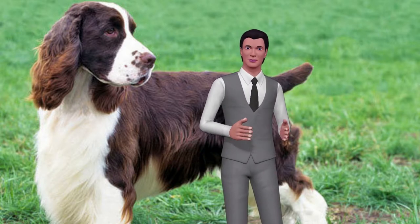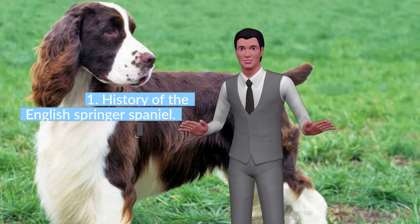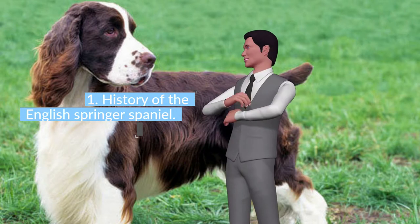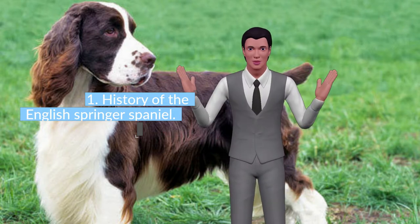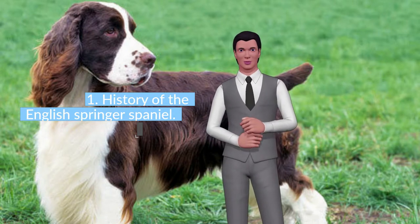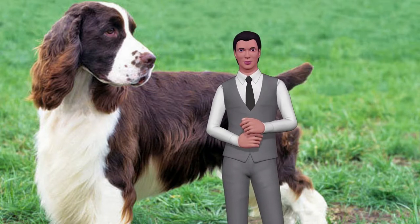Around 1800, the English Springer Spaniel was recognized as a breed. At that time, Spaniels were divided into two groups: those who weighed less than 11.5 kg were called Cocker, while those who exceeded that figure were called English Springers. The English Springer Spaniel was recognized by the English Kennel Club in 1902, who wrote the first standard of the breed. For the American Kennel Club, it was recognized in 1910.